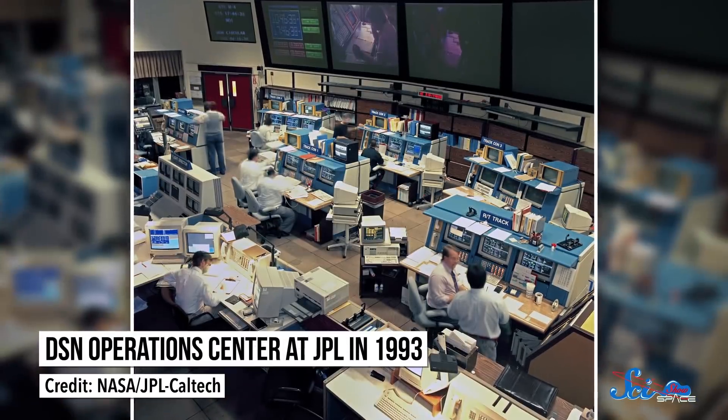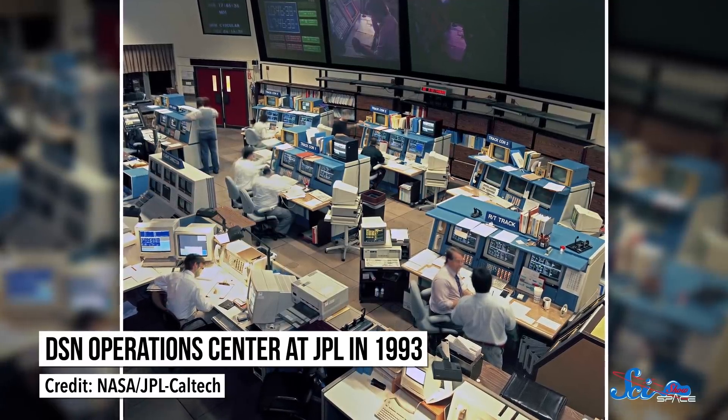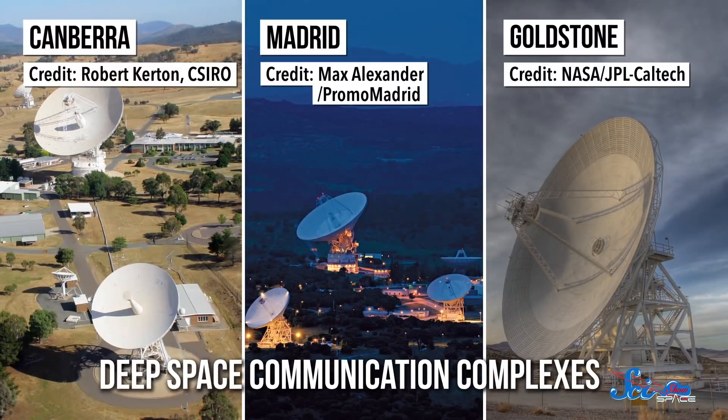And it's not just a messenger — it does science, too. While it's operated at NASA's Jet Propulsion Laboratory, the DSN's radio antennas are at three facilities around the globe: one in Australia, one in Spain, and one in California.